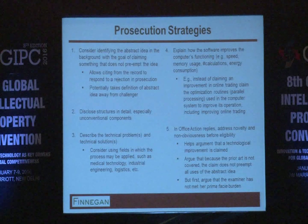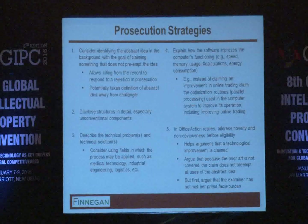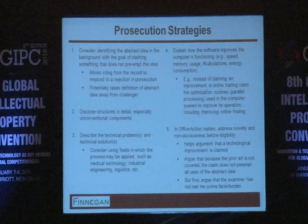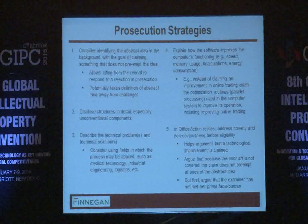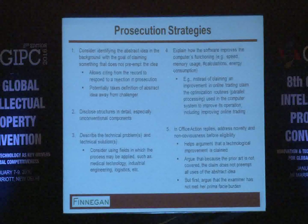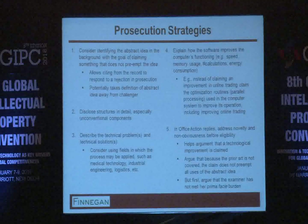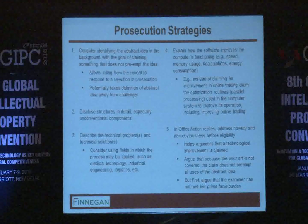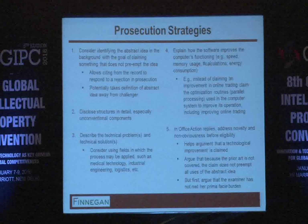What are some best practice tips we can take away? This is challenging because: first, the case law is still evolving with not a lot of guidance; second, the application of Section 101 is all over the map, varying a lot from jurisdiction to jurisdiction in the courts; and third, at the patent office itself, there is not a lot of uniformity at this point either.